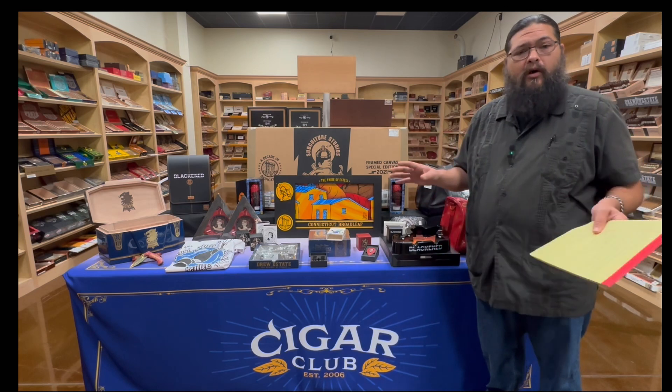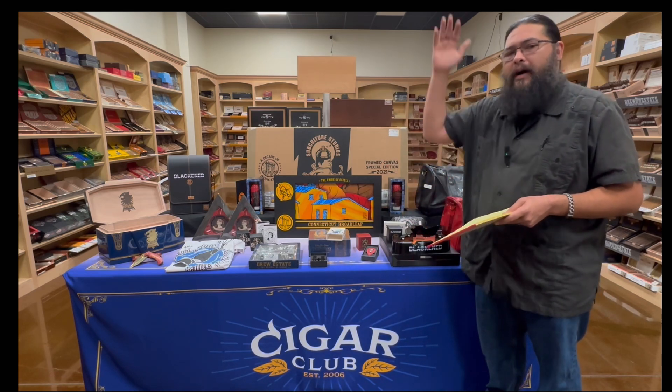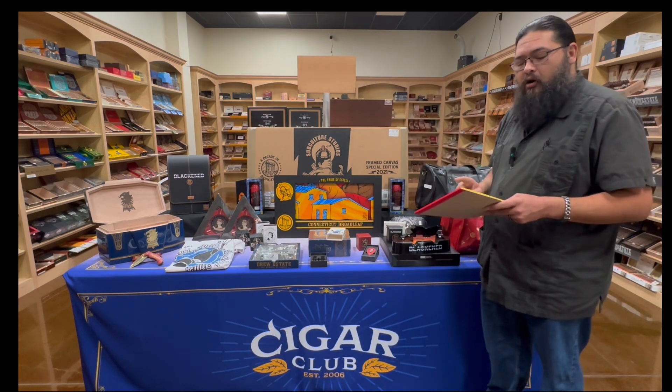The deals are going to work like a standard Drew Estates event. You're going to buy X amount, get some free cigars, get some raffle entries, and get some swag. The more you buy, the more you get. So it's going to be a buy four, get one cigar, get one raffle entry, and one cigar rest.